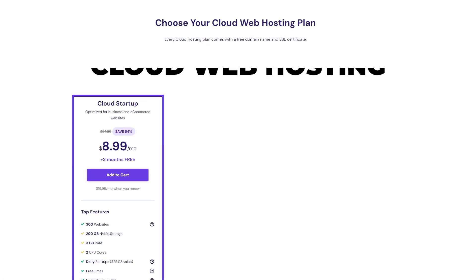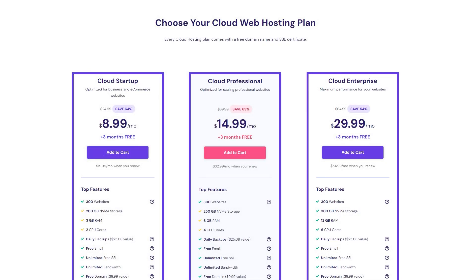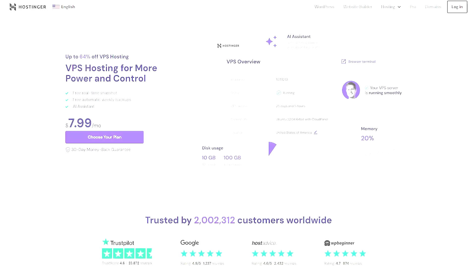Next up, you've got cloud hosting, which also has three different plans: cloud startup, cloud professional, and cloud enterprise. All three come with three months for free and discounts of up to 64%.